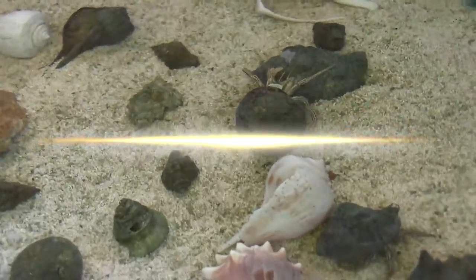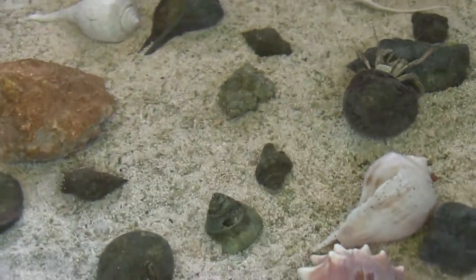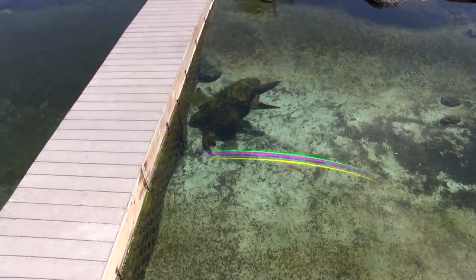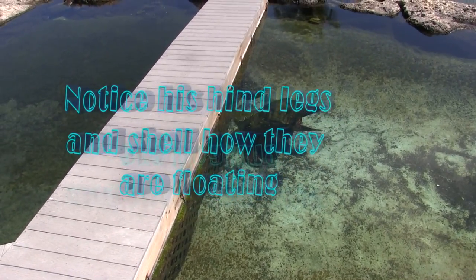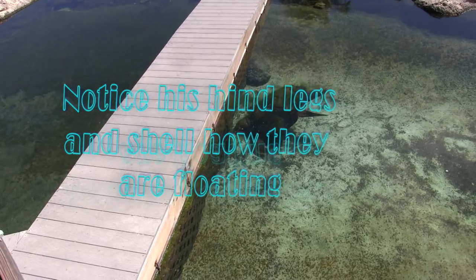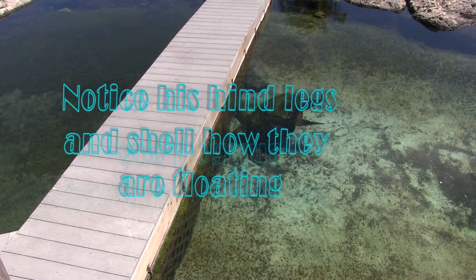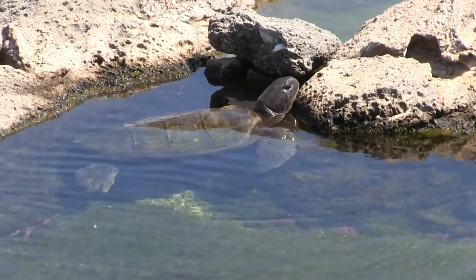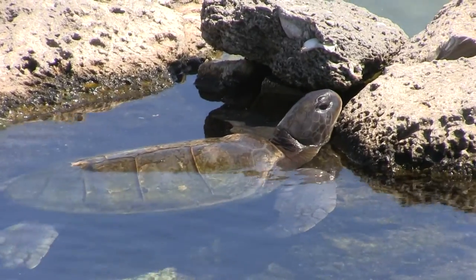The kids really, really enjoyed the hands-on experience with the crabs, and they loved all the other crabs too. Then it was on to the sea turtles. They have a number of sea turtles back there that have been recovered from the wild, who have been injured and could no longer survive. At the sea turtle exhibit there's a lot of great information about the sea turtles in this area.